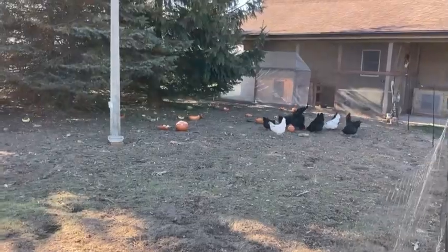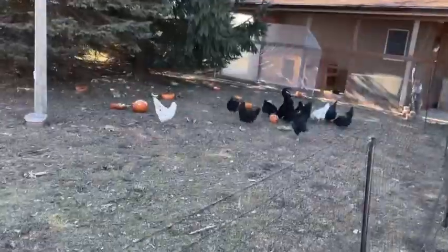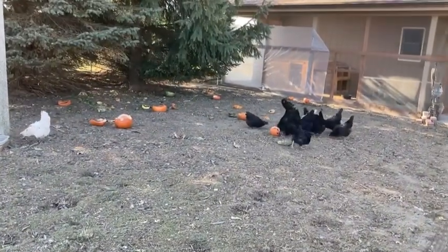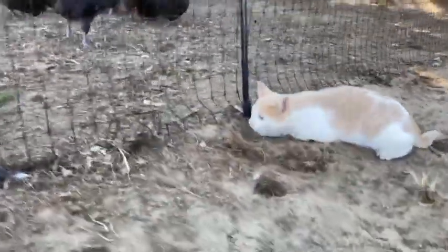Everybody has lots of space — happy birds, enjoying all of those pumpkins. Thank you to everybody that brought us pumpkins they no longer needed, because the chickens do love it. I don't know what else to say other than that's a wrap — see you next time.